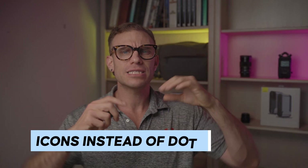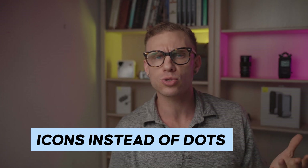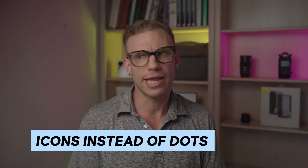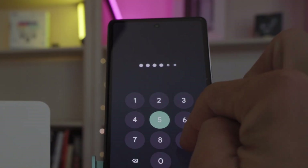Number nine on this list is Material You themed icons when you're entering a password on the unlock screen. I find this one kind of superfluous — it might not make it into the final build of Android 14 — but it still carries on this fun and friendly theme to Android 14 and Material You, and I'm glad to see it rolling out into more elements of Android.